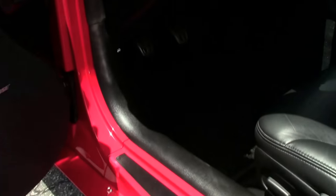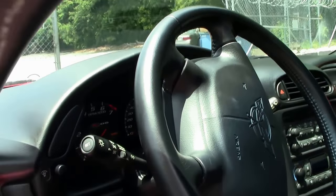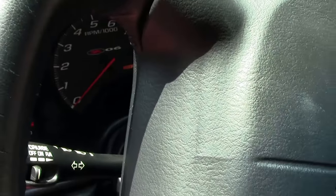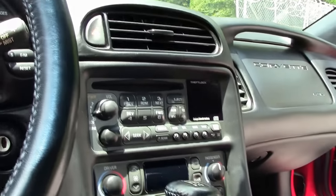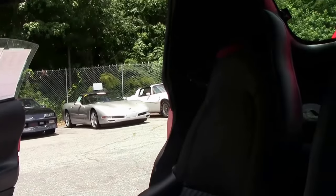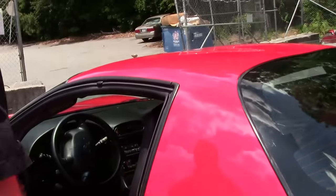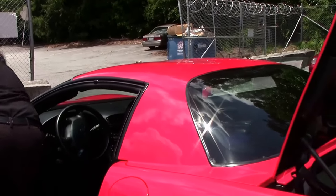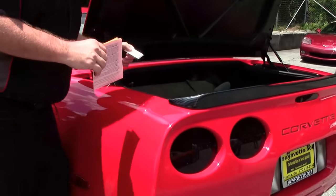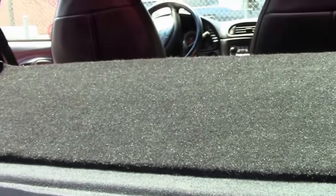Six speed, dual zone climate control. This one does not have the heads up display. Power driver's seat, non-power passenger. Only 37,000 miles on her — it is definitely ready for your favorite road or show. You'll notice that the carpet in the back is even in excellent shape, and they've added a piece here to help reduce noise in the interior cabin.